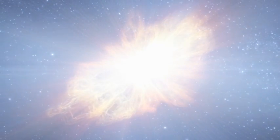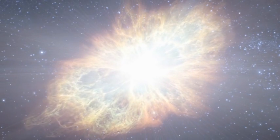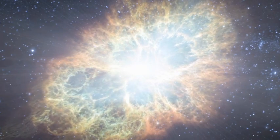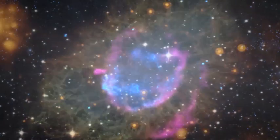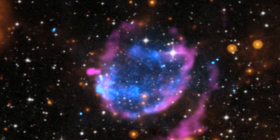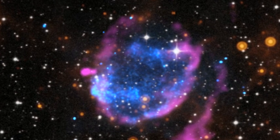As these fields of leftover star material, called supernova remnants, expand, they sweep up all the material they encounter and carry it along with them. This space photograph shows a 2200-year-old supernova remnant that is sweeping up a remarkable amount of material — enough to make 45 suns.